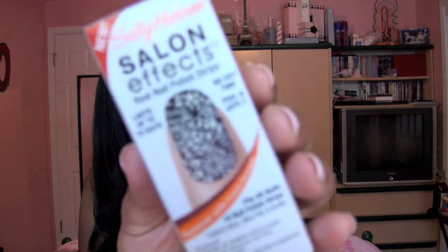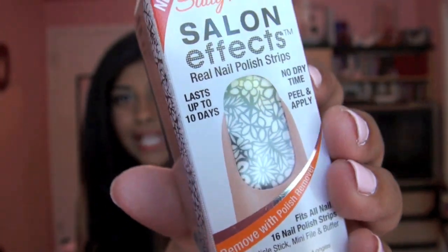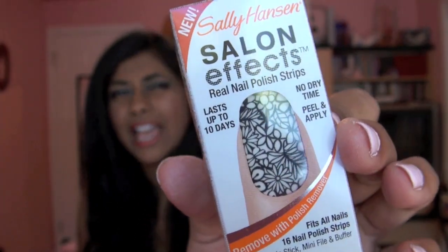And the other one I got, which is probably my least favorite of the three but still pretty, is called Cut It Out. It's just like a floral black and white print. This is something I knew I could probably do with my Conad, so I don't know why I really bought this one. But it's pretty nonetheless.